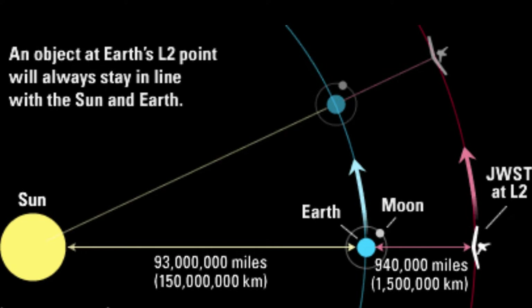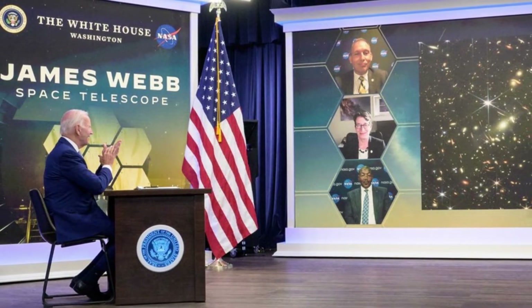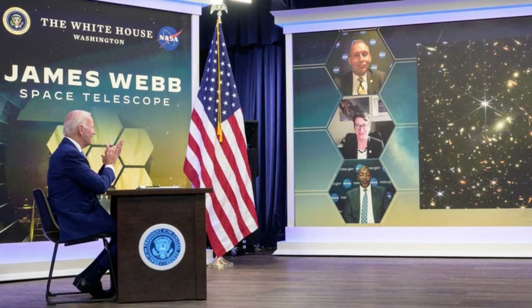Lagrange points are gravitationally stable points in space. The James Webb Space Telescope's first science images were officially released by NASA during a live event on July 12, at 10:30 a.m. EDT. They included the cosmic cliffs in the Carina Nebula, the striking Southern Ring Nebula, Stephan's Quintet, and an analysis of the atmospheric composition of the hot gas giant exoplanet WASP-96b.